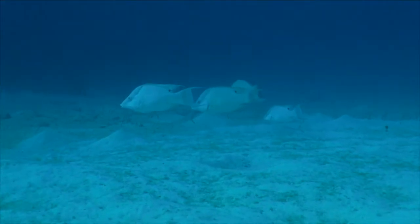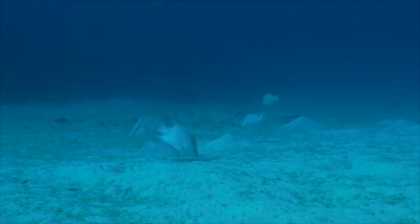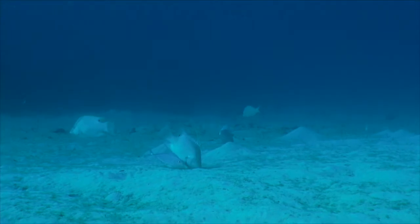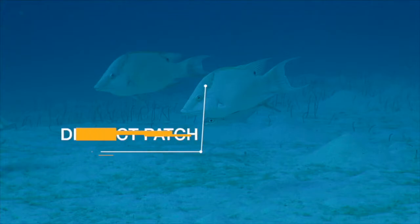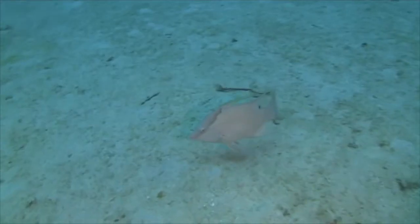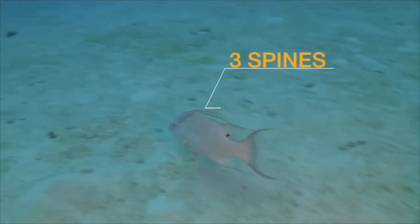Another species of wrasse that we get here in Grand Cayman is the hogfish, called so because it has a long snout that it uses to sift through the sand just like a hog in mud. Hogfish also have a distinct patch on the side of their heads and three long spines that protrude up from in front of the dorsal fin.